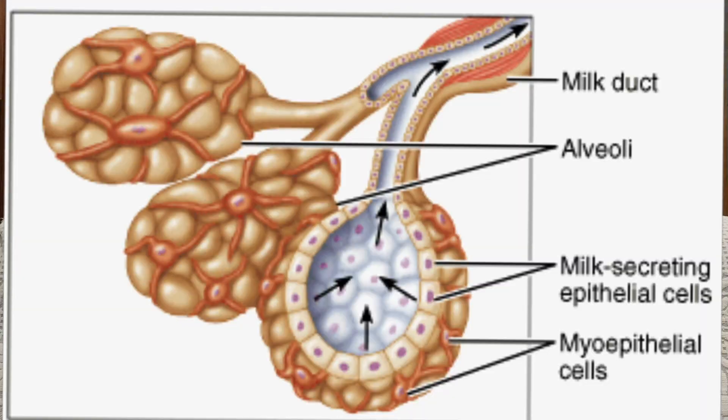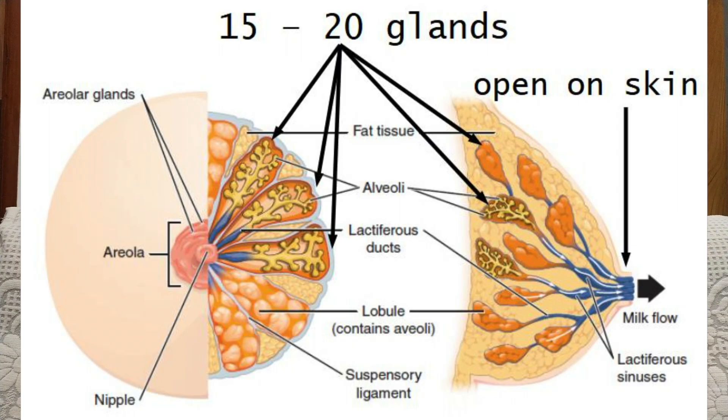We will now see about the cells involved in breastfeeding. There are two types of cells in the breast that help in feeding your baby. One is called alveolar cells, which are also called milk secreting cells. These cells are acted upon by the hormone prolactin. Whenever your baby sucks on your breast, impulses are sent to the brain, prolactin is secreted, and it acts on these milk secreting cells. Milk is produced, flows through the duct, and is collected in large channels called lactiferous sinuses, which are present just below the dark area of your nipple called the areola.